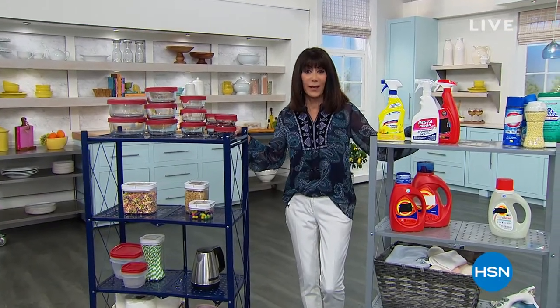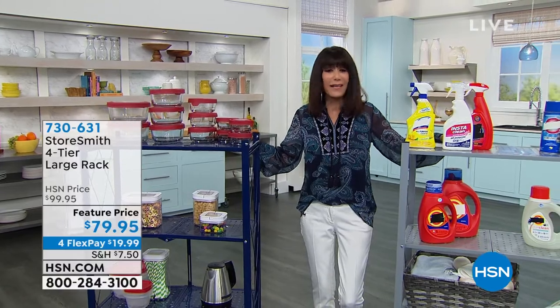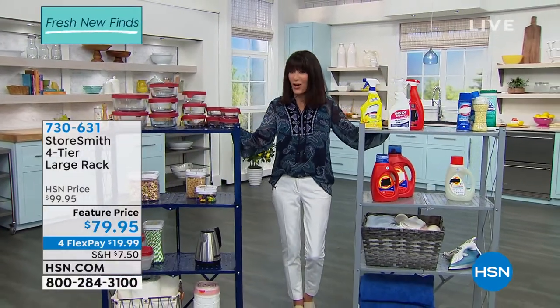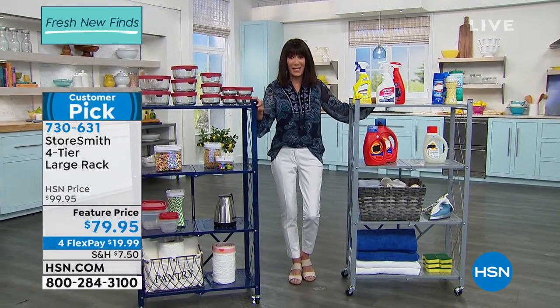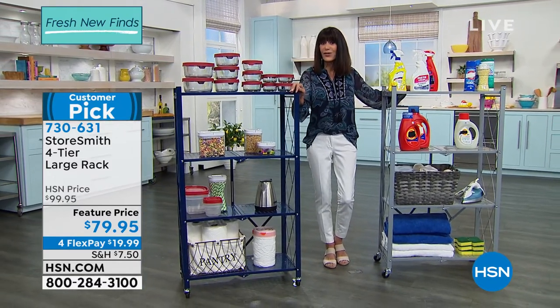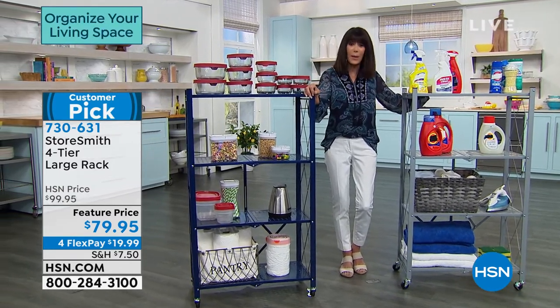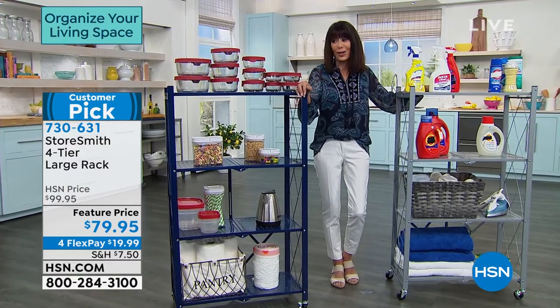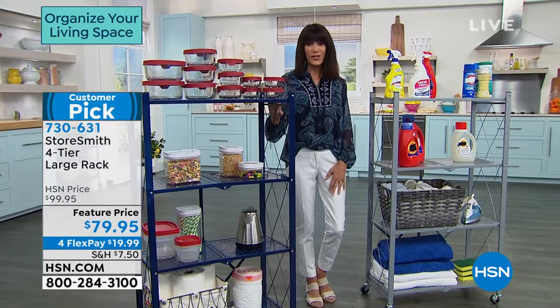Welcome back — ready to continue organizing. This is the day to do it. When I mentioned this rack at the beginning of the hour, I forgot to tell you it's 4.8 stars at hsn.com at the regular price of $99.95. This is my final item of this great organization day — we've taken $20 off to $79.95. We added extra FlexPay right before the show, so that breaks down to $19.99 on any credit card, debit card, PayPal, Apple Pay — no interest at all.